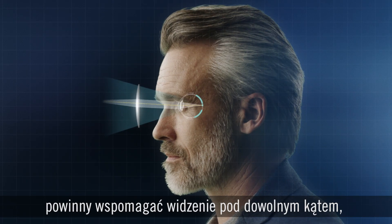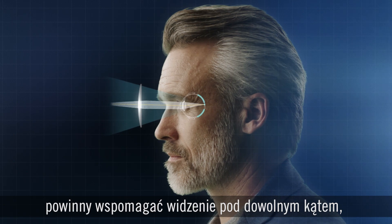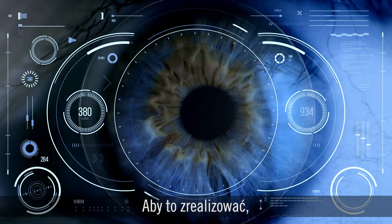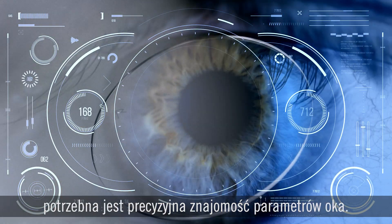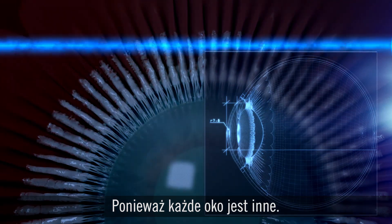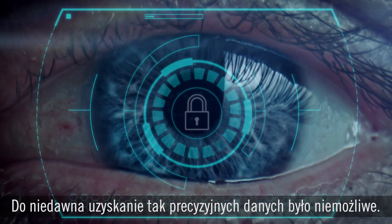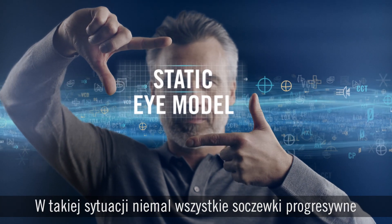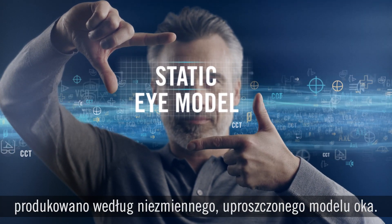That's why progressive lenses must support vision from every angle, not just one point in the middle. But in order to do that, you need precise data on the individual eye, because every eye is different. Until now, precision data hasn't been available. Instead, almost all progressive lenses have been made using a static reduced eye model.